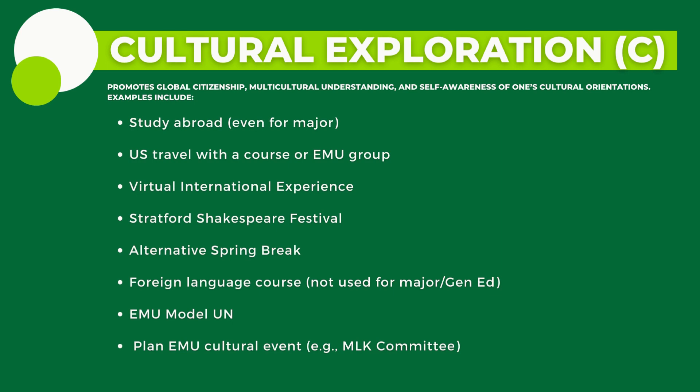First, we have Cultural Exploration for C, which is centered around deepening the cultural understandings of honors students by promoting global citizenship, multicultural understanding, and awareness of one's cultural orientations. Here's a list of examples of acceptable cultural exploration activities.